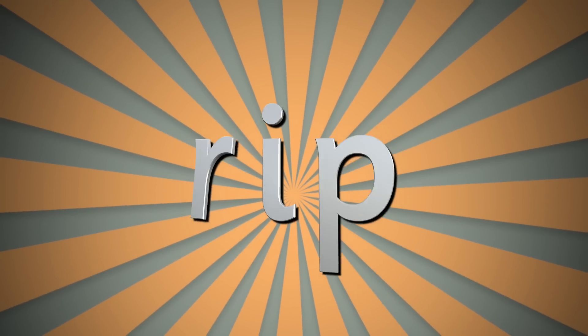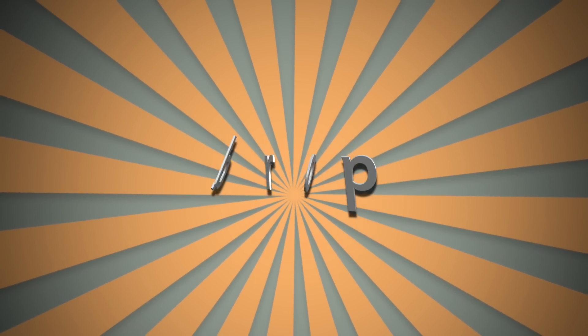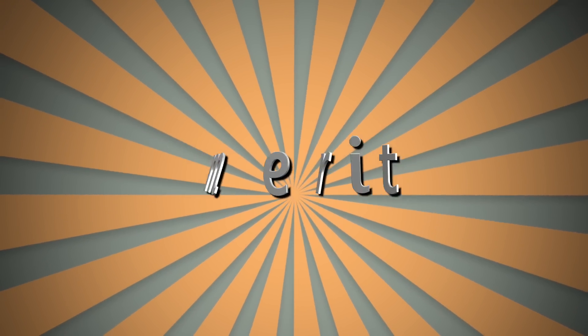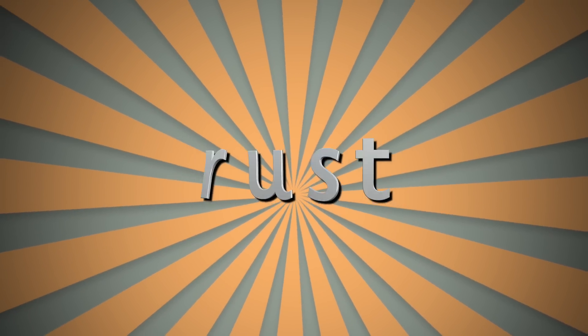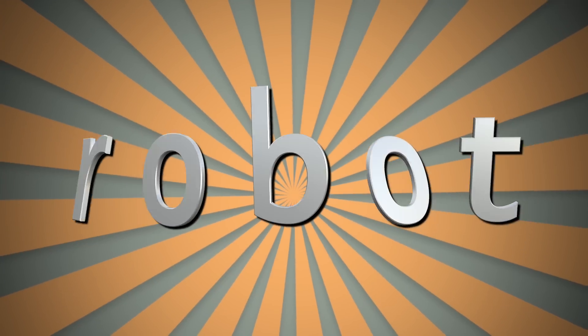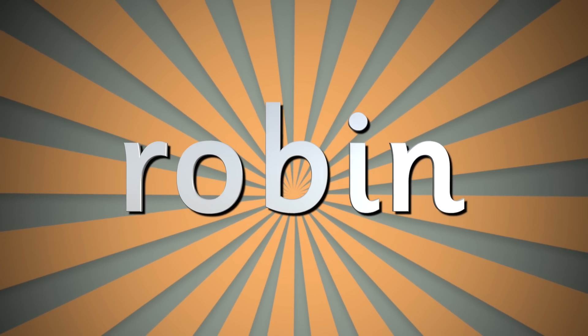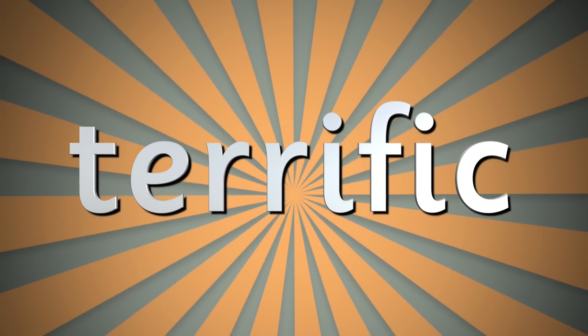Here are some more words that feature the R sound with the R grapheme: RIP, DROP, MERIT, RUST, ROBOT, ROBIN, TERRIFIC.